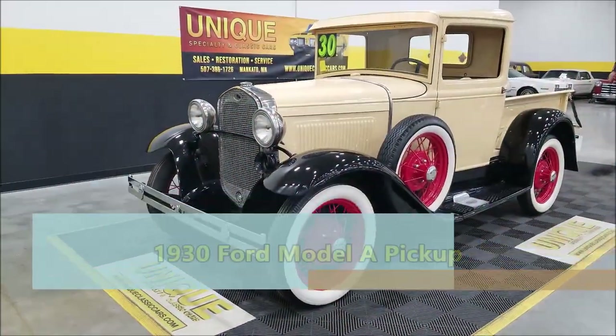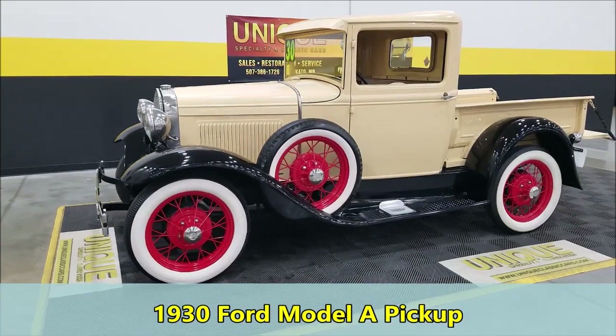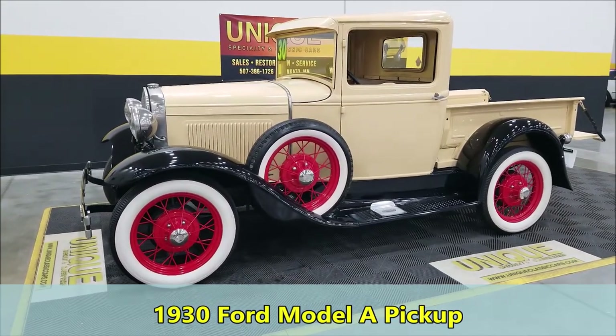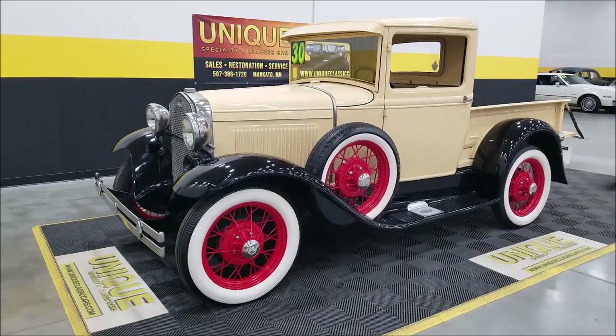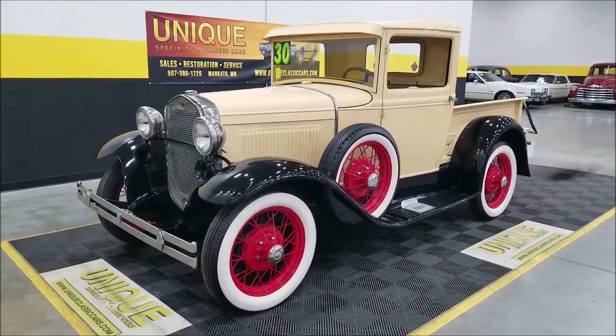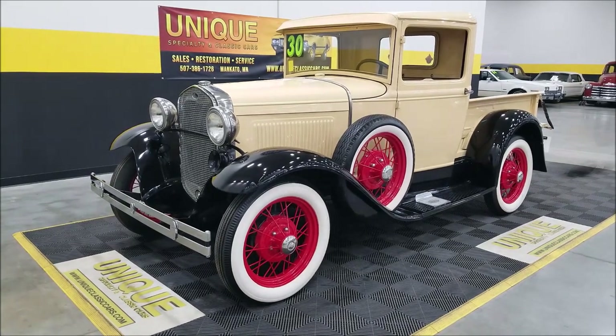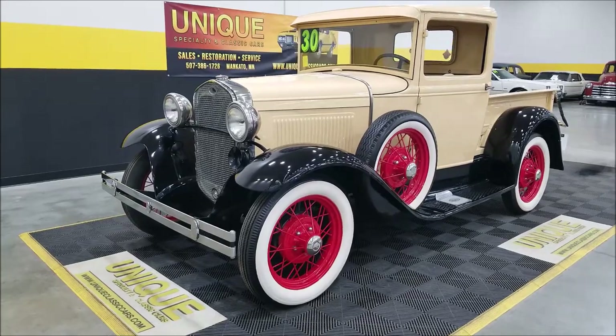Here we have a 1930 Ford Model A pickup. This particular truck is all steel, including fenders, body, hood, and bed. It has a nice-looking color combination — kind of a yellow cream — with black fenders and running boards highlighted by red wheels and those wide whites.